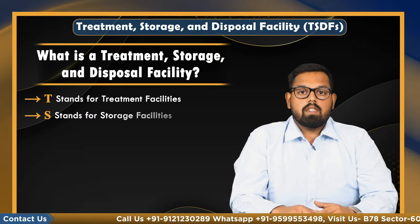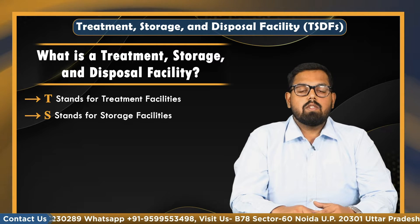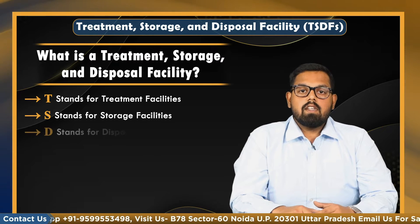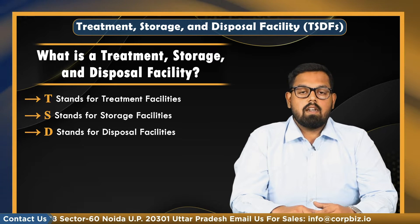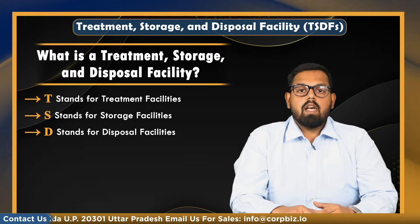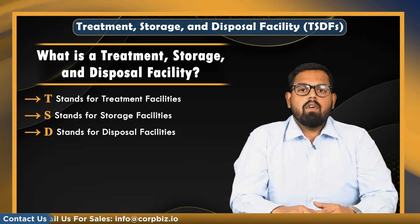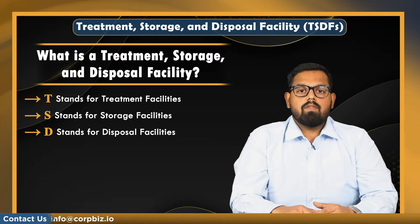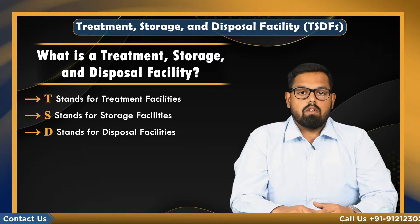S stands for storage facilities. These facilities temporarily hold hazardous waste until they are disposed of or treated. D stands for disposal facilities. These facilities permanently contain hazardous waste. The most standard type of disposal facilities is a landfill or a junk pile, where hazardous waste is disposed of in a carefully constructed unit designed to safeguard surface water resources and underground water.